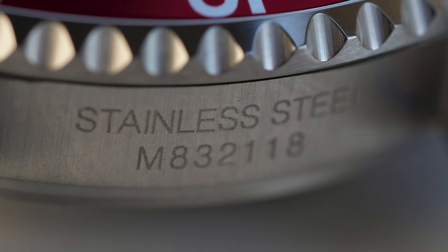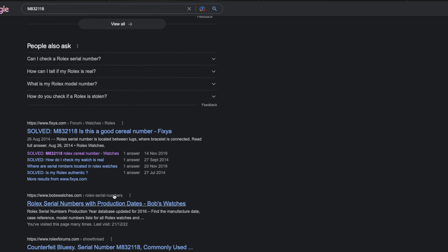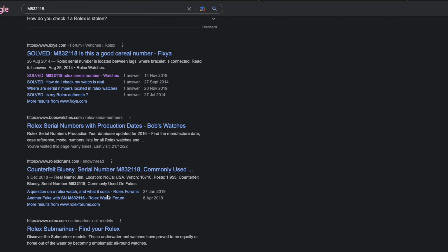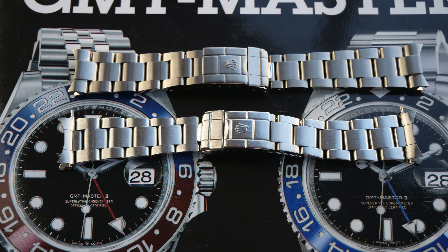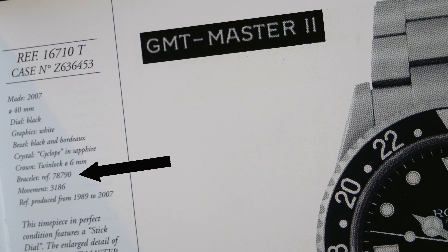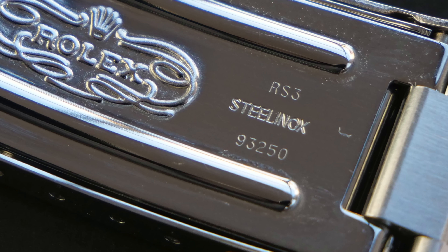Serial and model numbers — another thing to look out for. This one sports the MH32118 serial number. A quick Google of this number soon reveals some rather damning evidence: just the third result down is a link to a Rolex forum highlighting that this is a commonly used serial number on fake Rolexes. The bracelet on the 16710 should be a reference 78790; however, this fake has been engraved with reference 93250, which is commonly found on the Submariner bracelet.